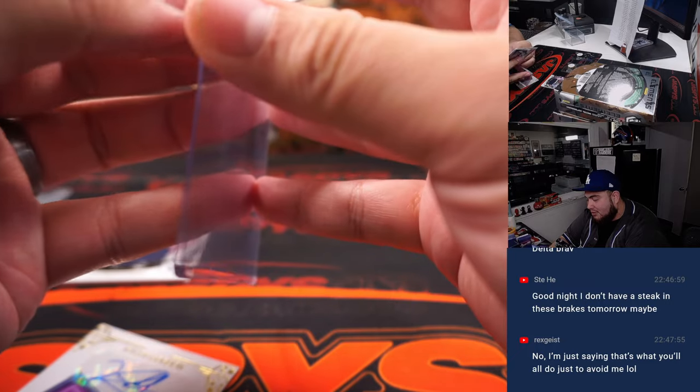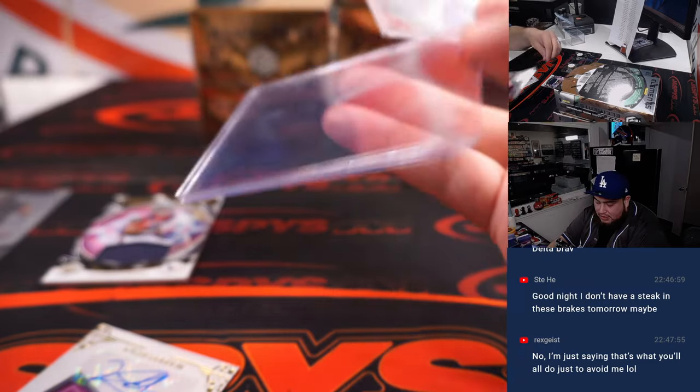What the hell? This one's defective. It's literally closed. Alright, we're not using that one.